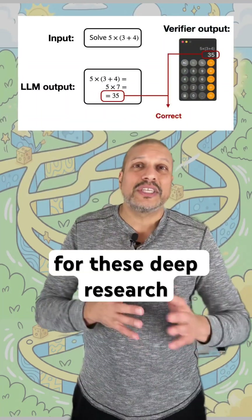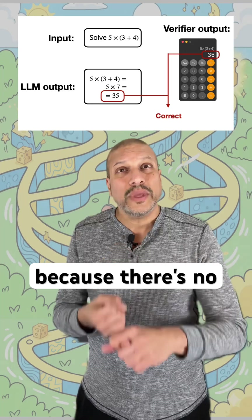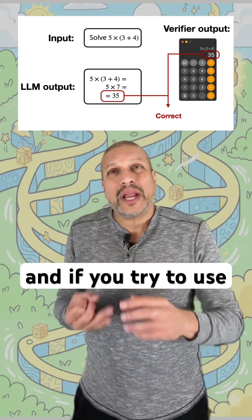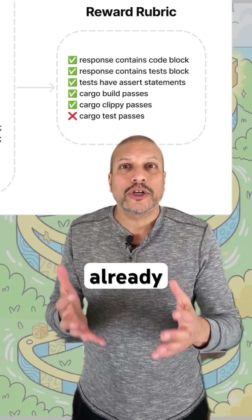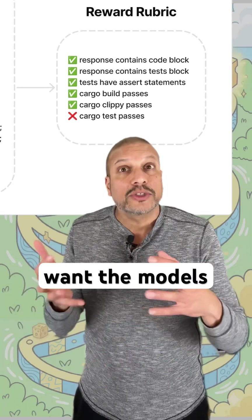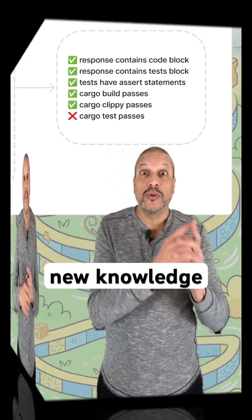Traditional reinforcement learning fails for these deep research tasks because there's no easy reward system. And if you try to use something like rubrics or checklists, they only help with what the model already knows. In the case of deep research, we want the models to evolve and expand into new knowledge.